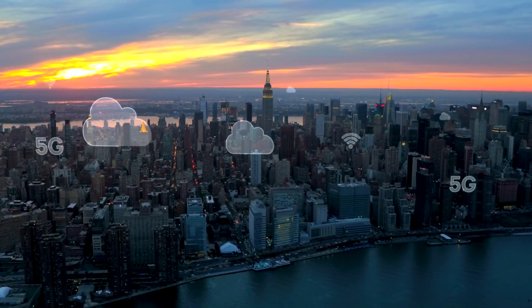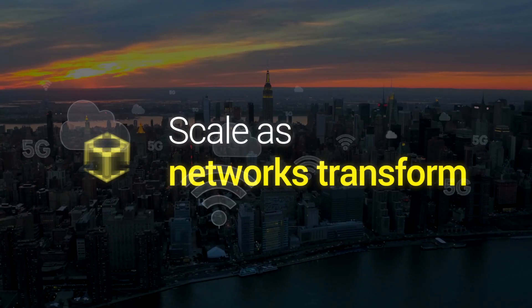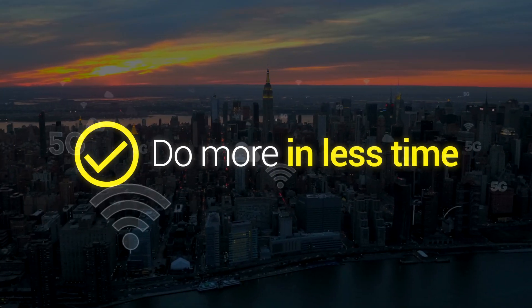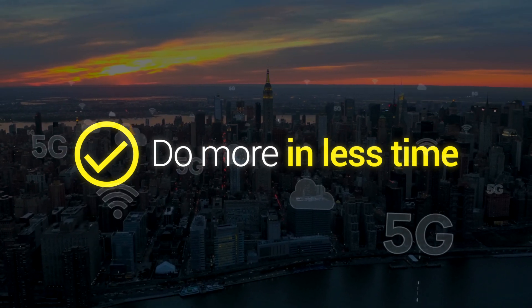To deliver on the promise of 5G, operators need solutions that scale and adapt to their network. And field technicians need test tools that enable them to do more in less time.